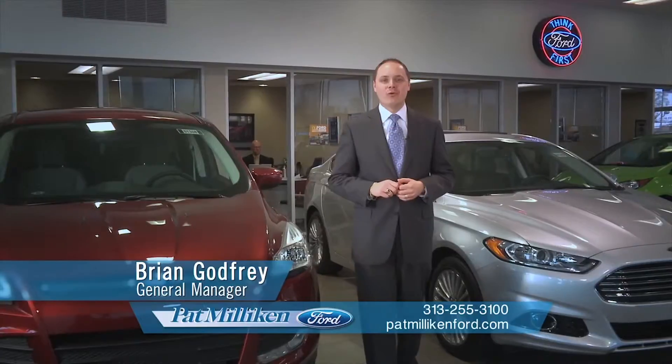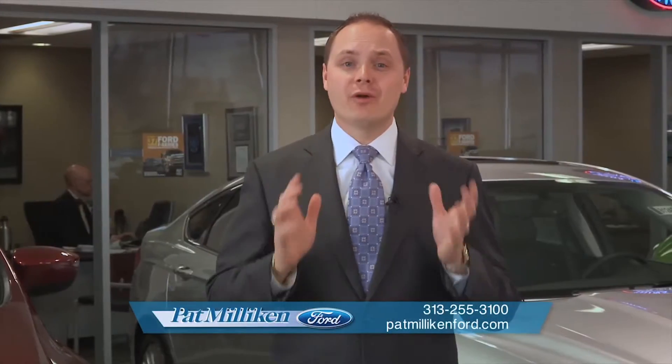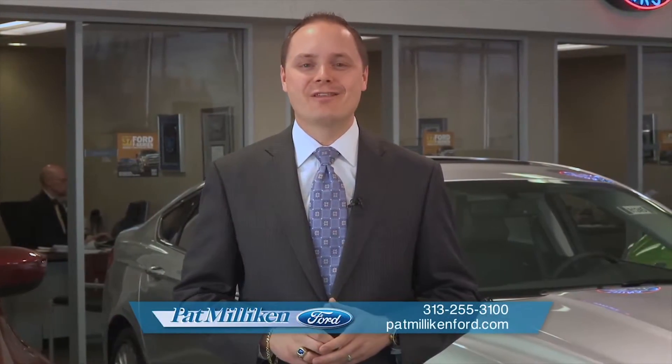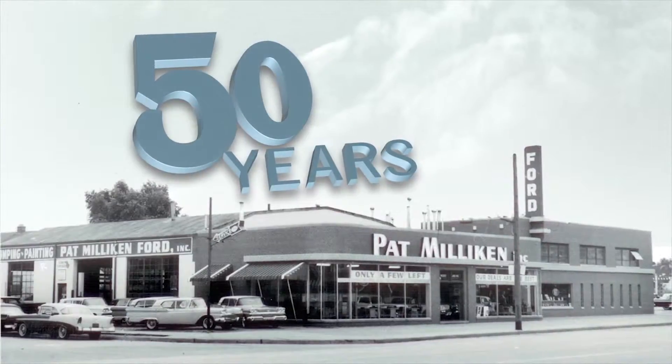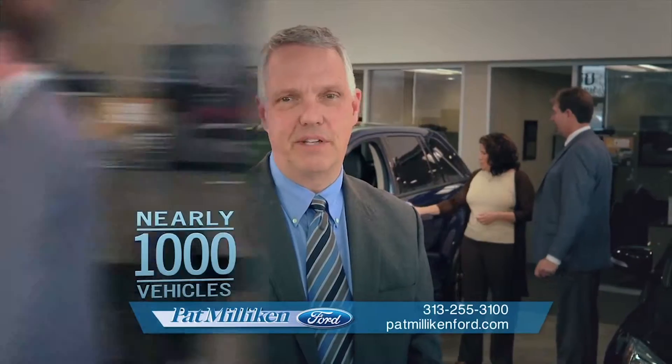There are plenty of places to buy a Ford in Southeast Michigan, but choosing the right dealership is easier than it sounds. Our dealership has been family owned and operated for more than 50 years, with nearly 1,000 vehicles to choose from.